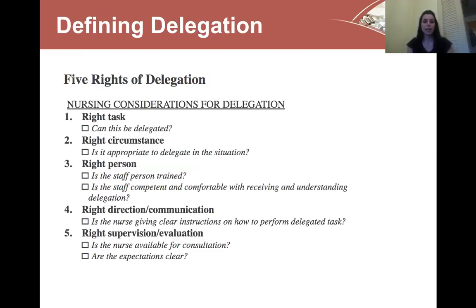The five rights of delegation — not to be confused with the five rights of medication administration — are the considerations specific to nurses that we have to consider before delegating a task. The first right is the task itself: can this task be legally delegated to non-licensed staff? The second is the right circumstance: is it appropriate given the situation to delegate? The right person: is the staff person trained in delegation, competent and comfortable with receiving the information? The right direction and communication: are we as nurses giving clear instructions on how to perform that task? And the right supervision and evaluation: are we available for consultation if you have any questions or concerns after receiving delegation, and are the expectations for you clear?